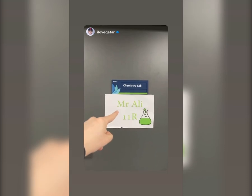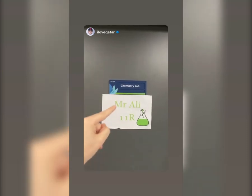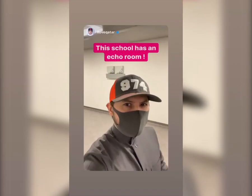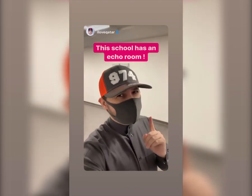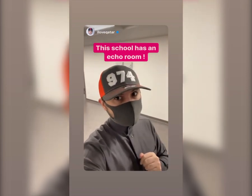Any students at Doha College right now — is Mr. Ali a good teacher? Is he your favorite? Does he deserve an apple on his desk? Did you guys know that Doha College is the only school with an echo room? Watch this!